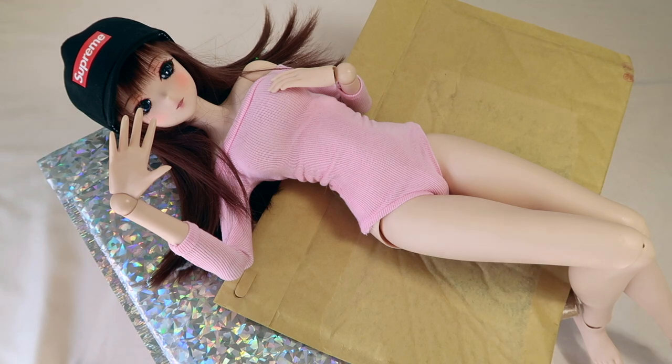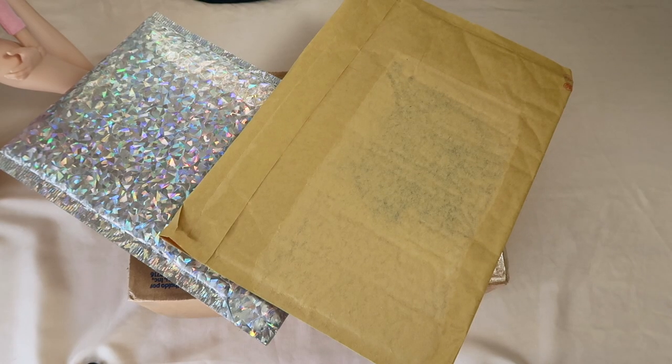Hey everyone, welcome back to my channel! Today I have a new package opening video. I recently got some new stuff for Journey to wear and she's really excited about it because we've had these for a while and I just haven't had time to open them up. As you can see, she is already laying on the packages ready to go, so let's get started and see what we got.